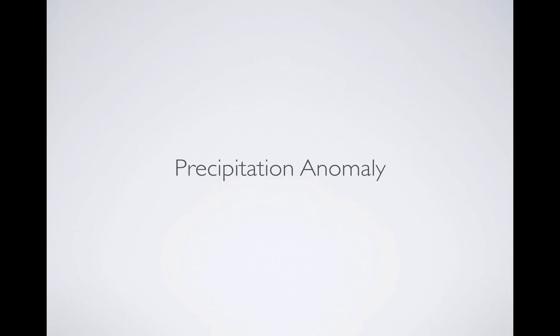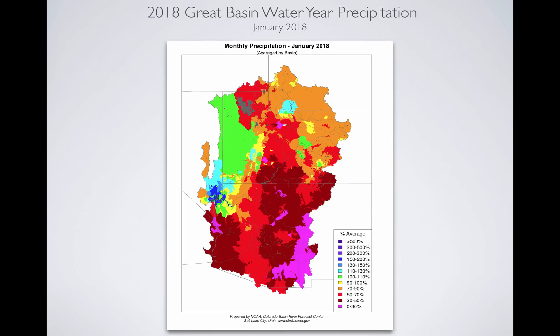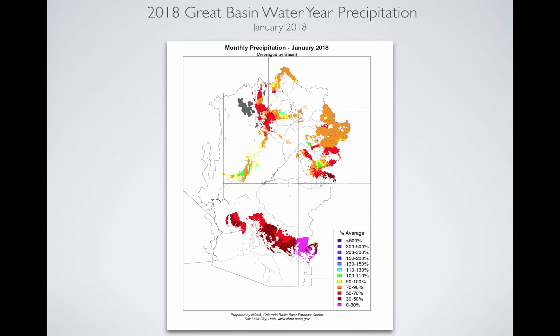When we take a look at the precipitation anomaly, what we see for January are lots of reds, and that indicates below-average precipitation for the month of January. You see some green out in the desert, but they don't expect much of anything out there. The whole picture shows us an absence of precip — less than 30 to 50 percent in southern Utah — and things are pretty grim where it counts up in the mountains for spring snowmelt runoff. We see a lot of 50 to 70 percent, with some areas at 70 to 90 percent.